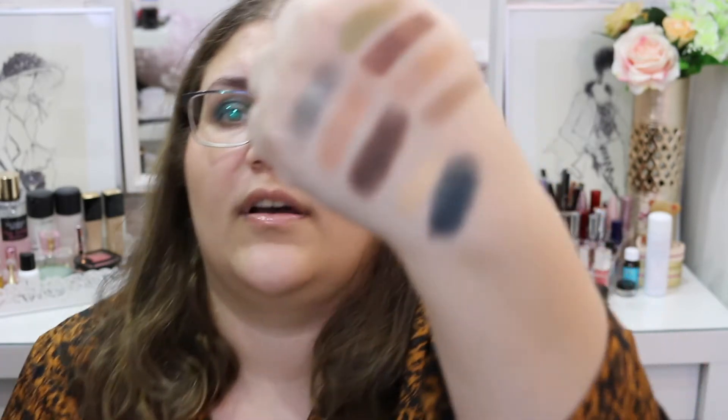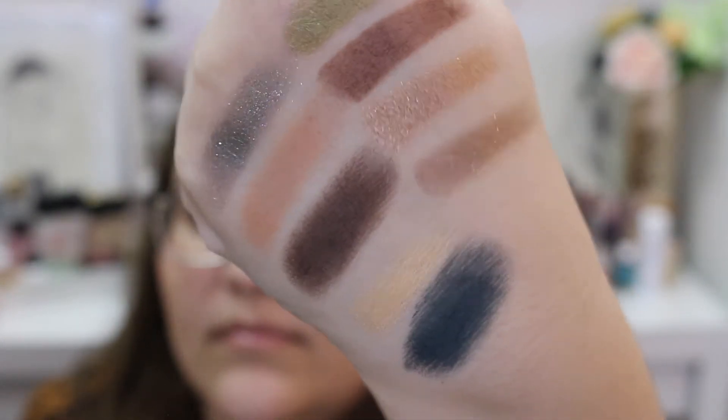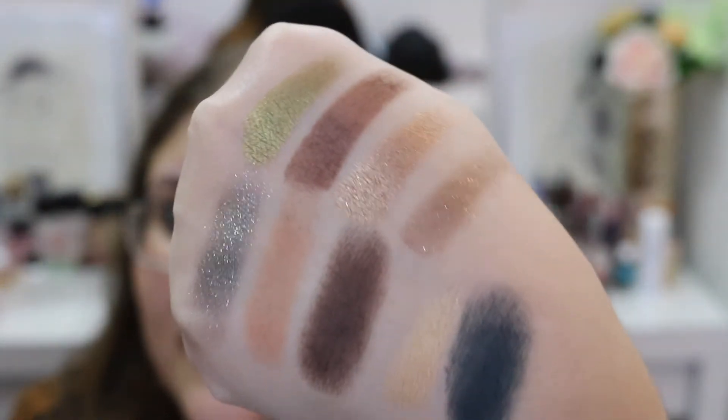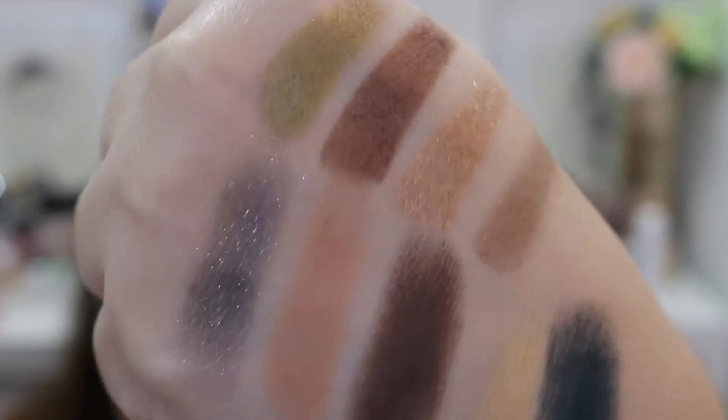That last swatch turned out pretty bad, but this is the entire palette. The color story is perfect for this time of year — amazing. And look at that Elixir shade, the glitter and everything. I did my makeup at 7 a.m. today and it's now around 8 or 9 p.m., and after about 13 hours my makeup looks pretty decent. I went to work and everything and it held up well.